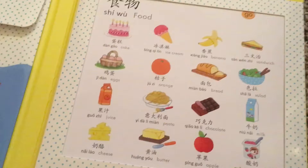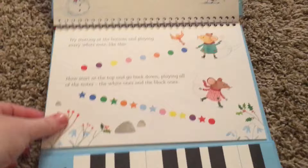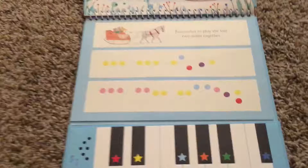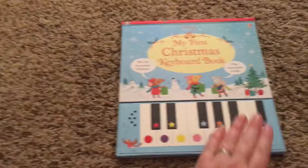Their keyboard books are so cute. At first it tells you how to use it and then you can go into playing your own song with the colors. They even have a big one now that goes out further so you can play with two hands, and it will teach you how to play with two hands.